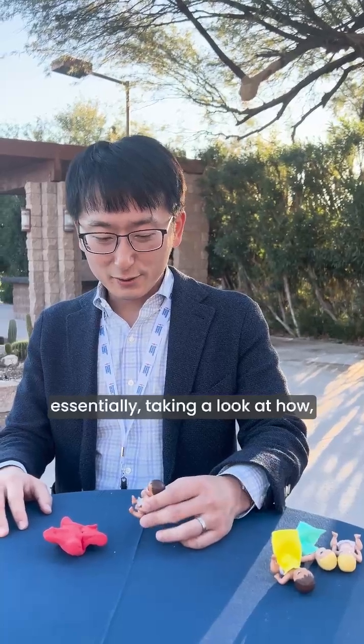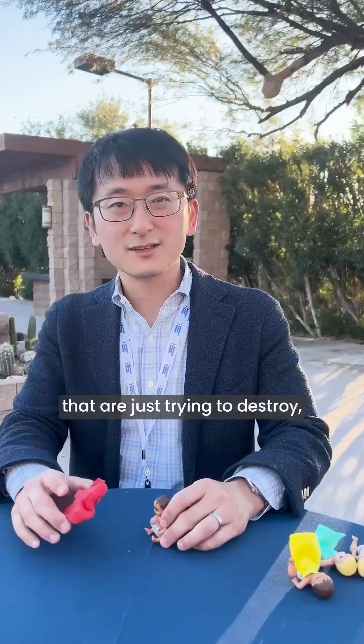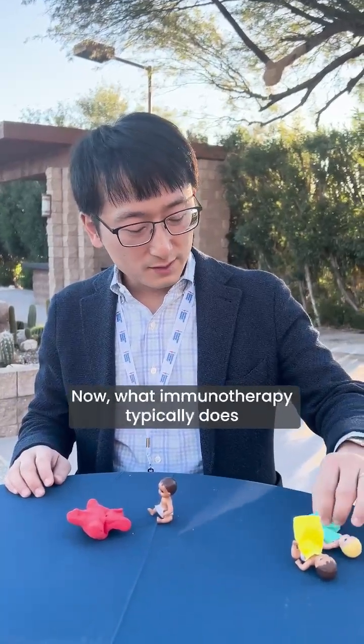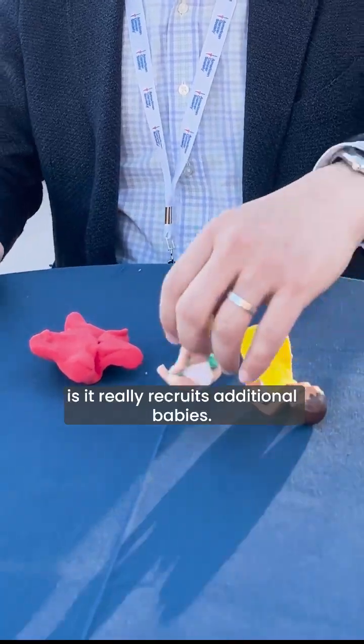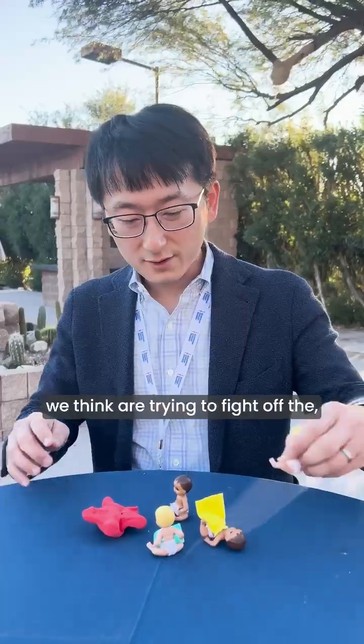We're essentially taking a look at how cancer is being attacked by T cells at the baseline. These T cells are just trying to destroy this monster, which is depicted here in red. Now what immunotherapy typically does is it really recruits additional T cells that come and try to fight off the monster here.